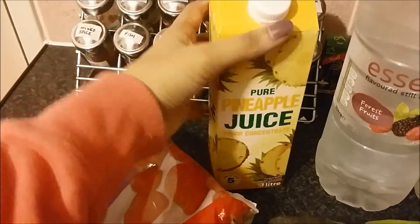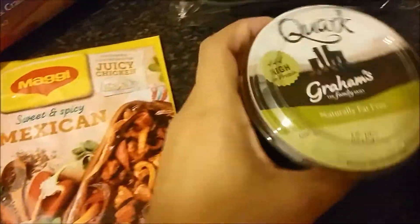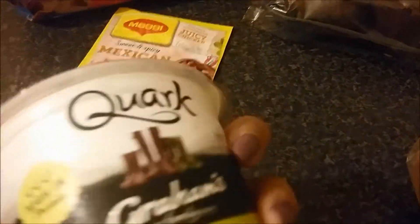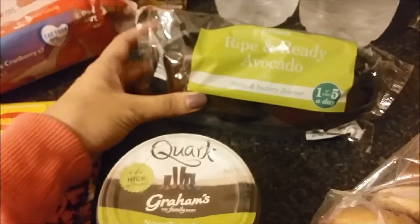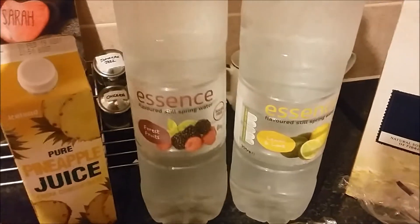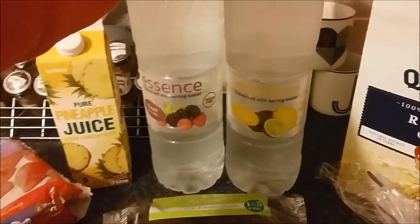I've got a carton of pure pineapple juice because I absolutely love pineapple juice and pineapples — at the moment I can't get enough. I've got this sweet and spicy Mexican chicken seasoning; I'm looking forward to using that in the crock pot. I also got quark — this is like a healthy cream cheese, naturally fat free and high in protein, so it's a better option if you want a cream cheese. I've got some avocados — I love avocado on toast. And I've got some flavoured water: forest fruit and lemon and lime. These were about 79p for two litres and I'm trying to drink two litres of water every day, so that's an absolute bargain.